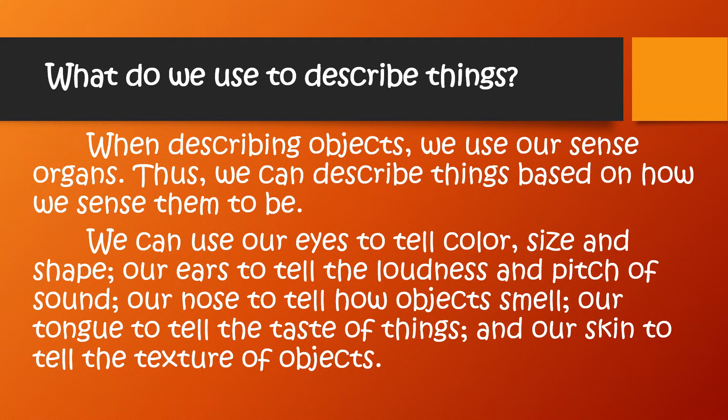We can use our eyes to tell color, size, and shape. Our ears to tell the loudness and pitch of sound. Our nose to tell how objects smell. Our tongue to tell the taste of things. And our skin to tell the texture of objects.